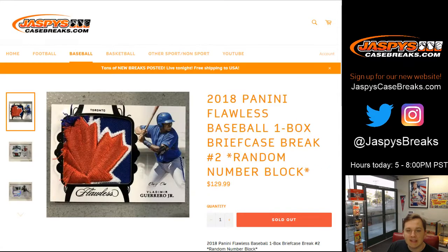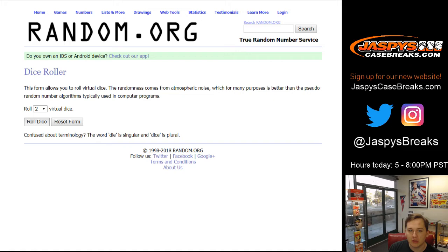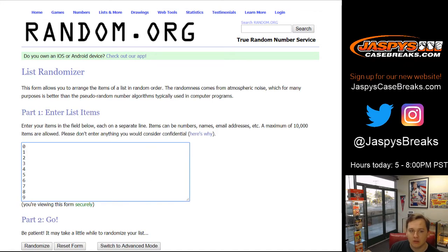How's it going everybody? This is 2018 Panini Flawless Baseball 1 Box Briefcase Break Number 2, random number block on jazbeescasebreaks.com. Looking for some big hits from Flawless. Appreciate everyone getting in. We're going to roll the dice and we're going to go 4-3, lucky number 7, 7 times. Let's do the 10 names first.